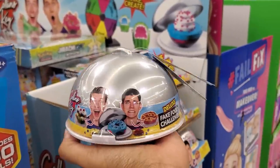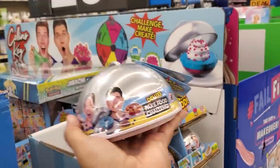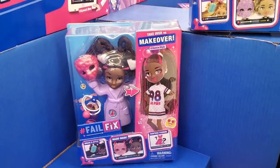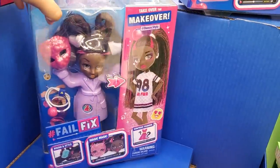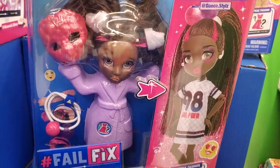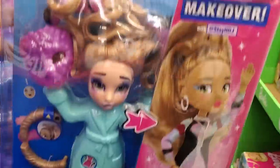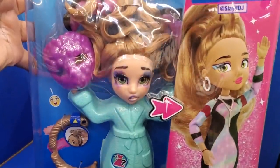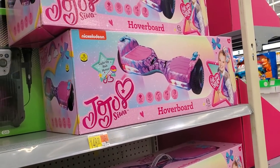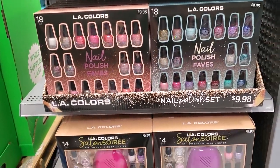$10 for the Fake Food Challenge — my daughter used to watch this. These little bells are each $10. I found these dolls called Fail Fix for $18.84 — they come with a mask. $148 for a JoJo hoverboard. Nail kits by LA Colors are $10.